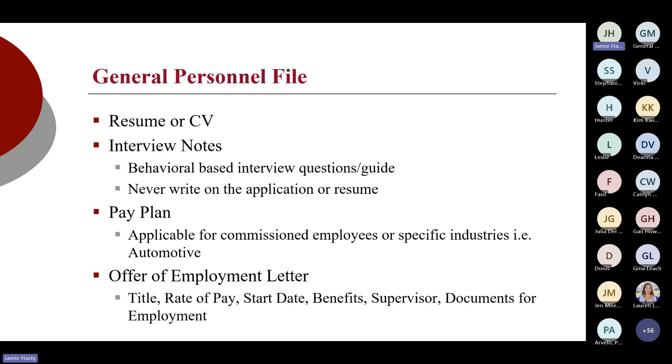If you are in an industry that has pay plans or commissioned employees — typically in automotive or sales — I want to see a signed written pay plan. That's in accordance with the Fair Labor Standards Act. Employees need to understand how their bonus or commission structure works. Also, an offer of employment letter should be a best practice. It should state what position they're being offered, the rate of pay, when they start, what benefits they're entitled to after the waiting period, who they directly report to, and the documents they need to bring on the first day — i.e., their I-9 documents.